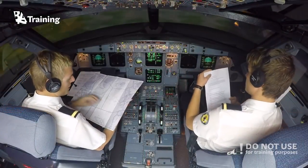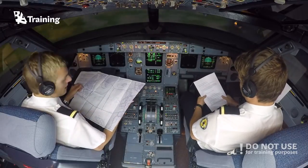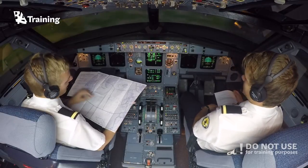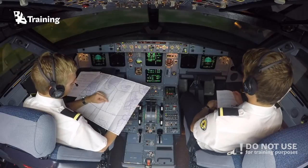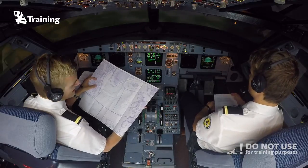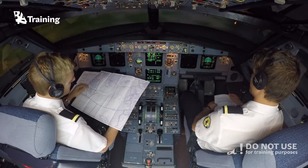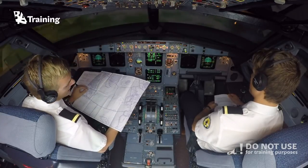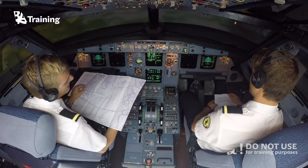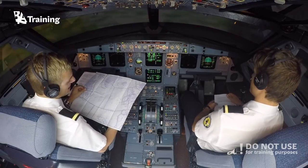We are getting closer to the entry point for our North Atlantic track. Before we enter, we should request clearance. In our case, we talk to Shanwick Oceanic Control — or, for example, if you go from the States to Europe, you talk to Gander if you fly those tracks. You should request oceanic clearance approximately 30 minutes before entering the area. So let's do that now.